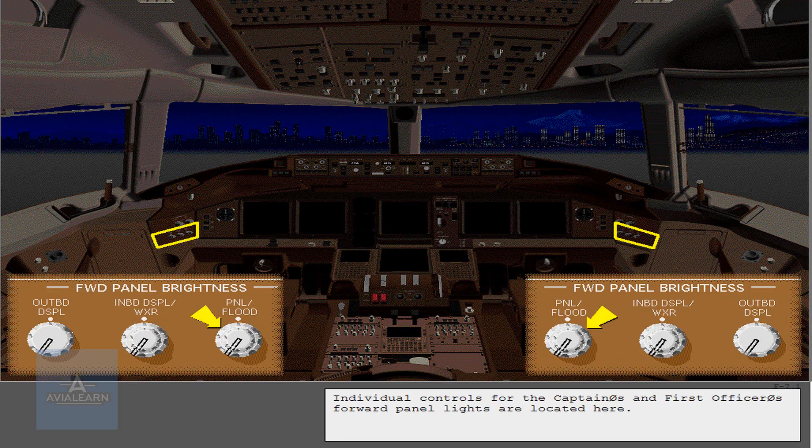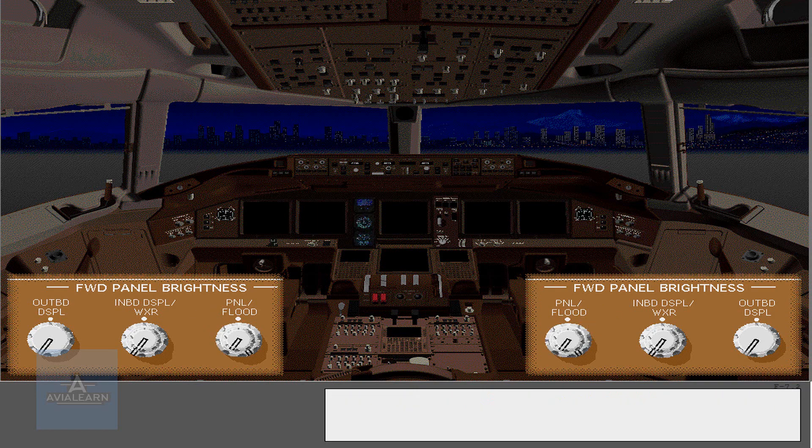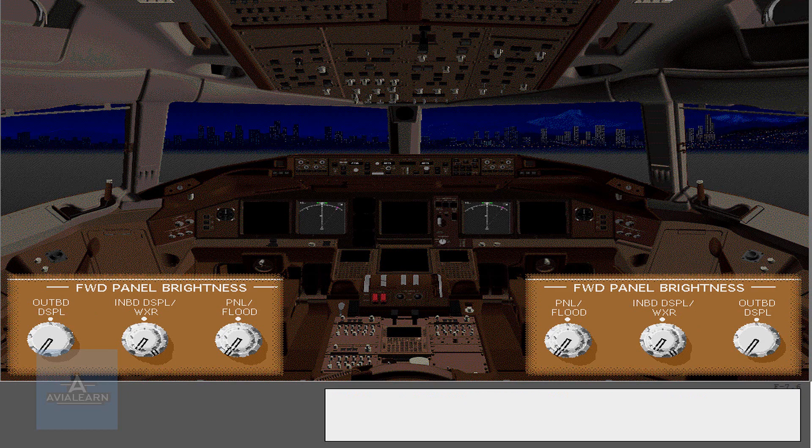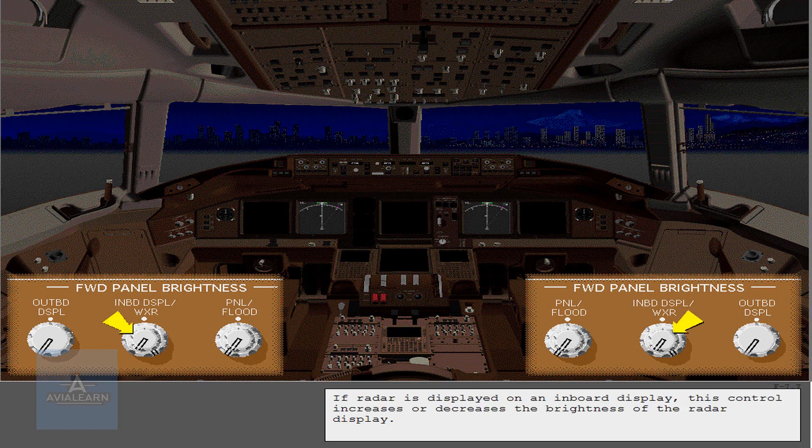Individual controls for the captain's and first officer's forward panel lights are located here. The floodlight controls illuminate the forward panel area. These are the inboard display brightness controls. If radar is displayed on an inboard display, this control increases or decreases the brightness of the radar display.